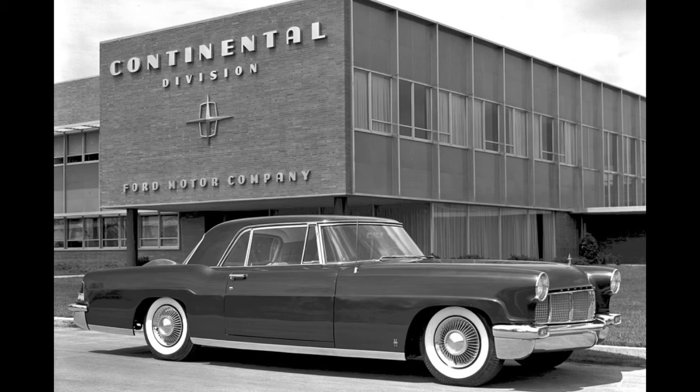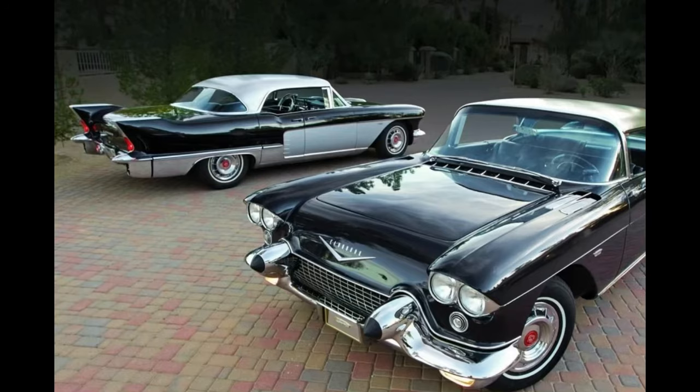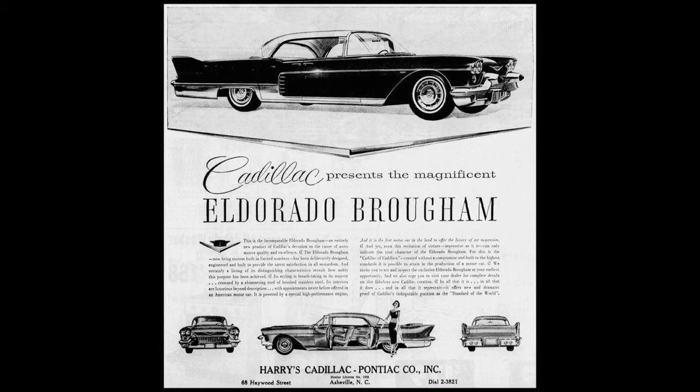Cadillac could not take that sitting down. So in 1957, Cadillac released the Eldorado Brougham, which cost an eye-watering $13,800 — equivalent to about $151,156 in 2023. Both the Continental and the Eldorado Brougham were only produced for two years: '56 to '57 for the Continental, '57 to '58 for the Eldorado Brougham.